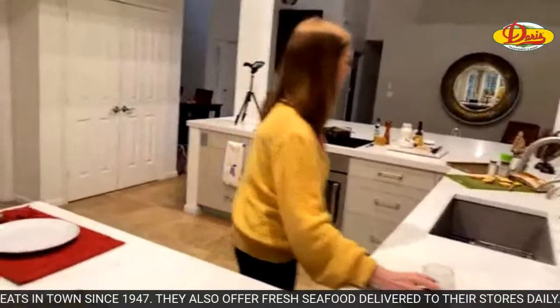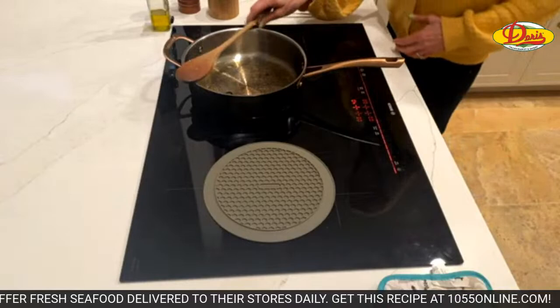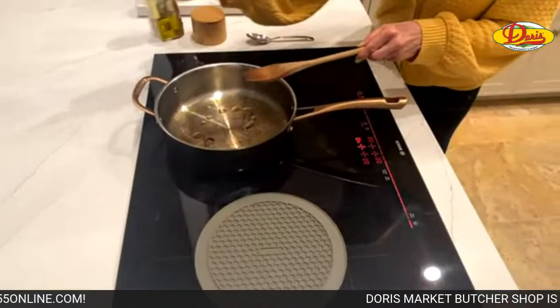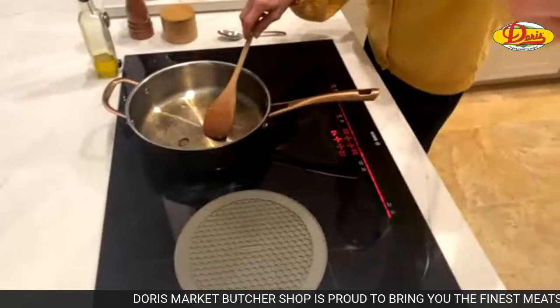I rolled into Doris today and asked Jake the wine guy what pairs well with shit on a shingle — and he knew exactly what we were talking about.